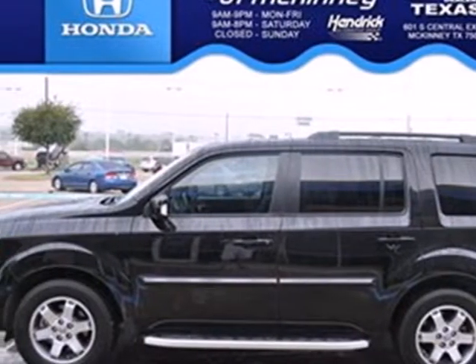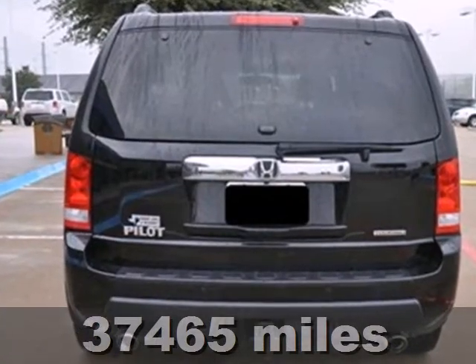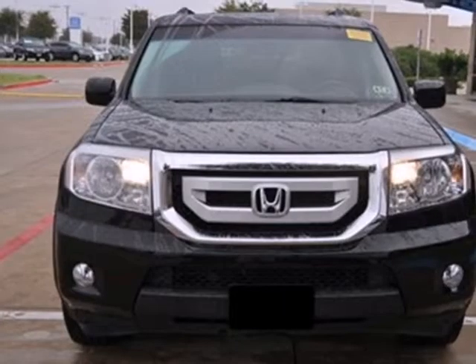It's a 2010 Honda Pilot. The versatile and value-packed Honda Pilot has standard features including front and rear air conditioning, remote power door locks, steering wheel cruise controls, and four-wheel ABS.